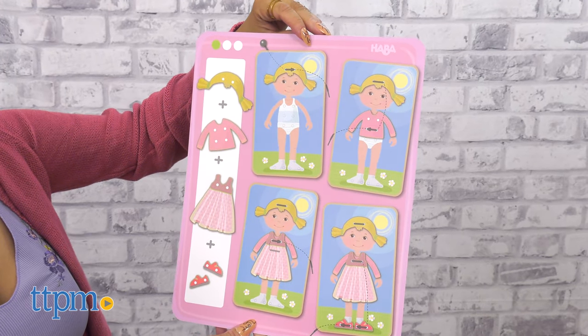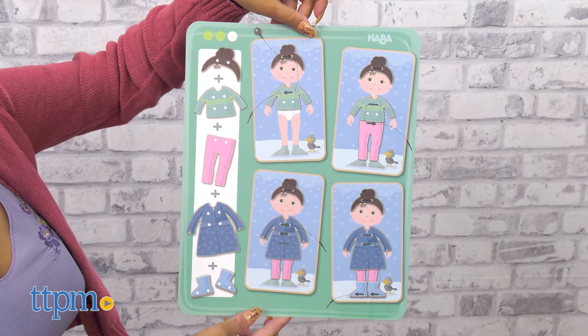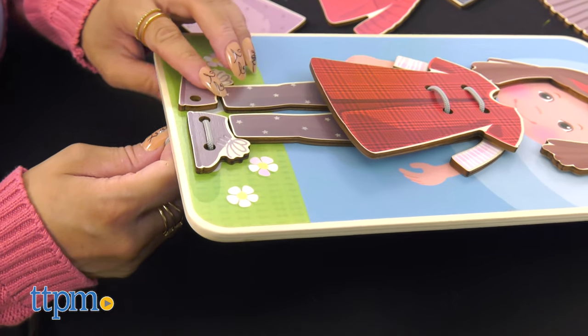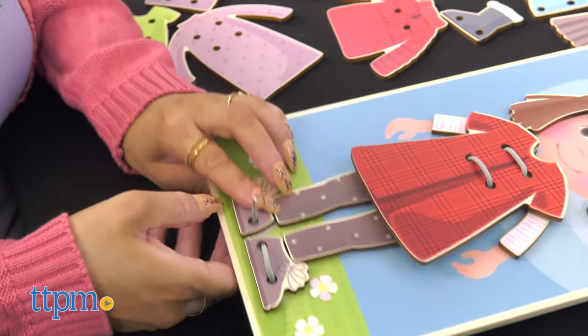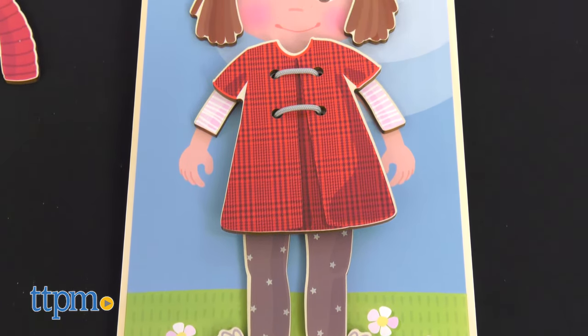The double-sided board features a child waiting to be dressed with a summer theme on one side and a winter theme on the other. Some kids may have difficulty following along with the guided outfits, so some adult supervision may be needed. This is great for kids ages 3 and up.